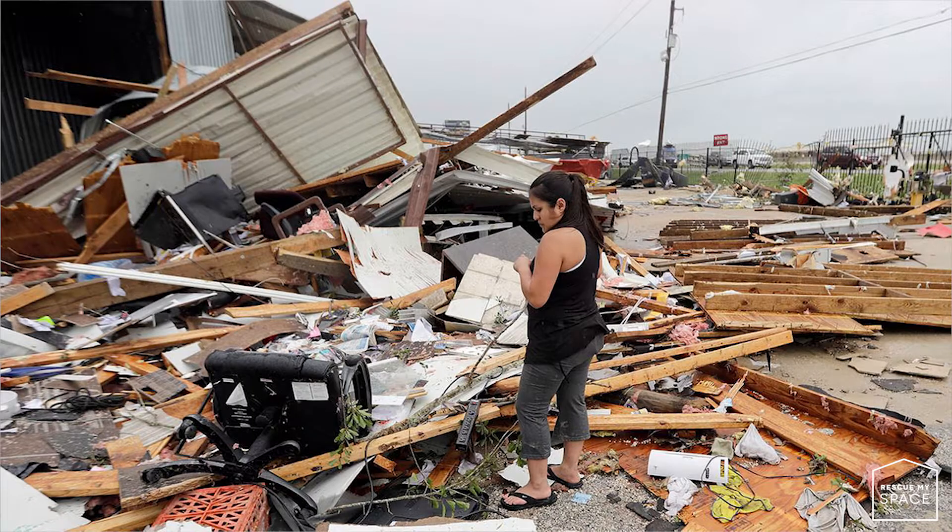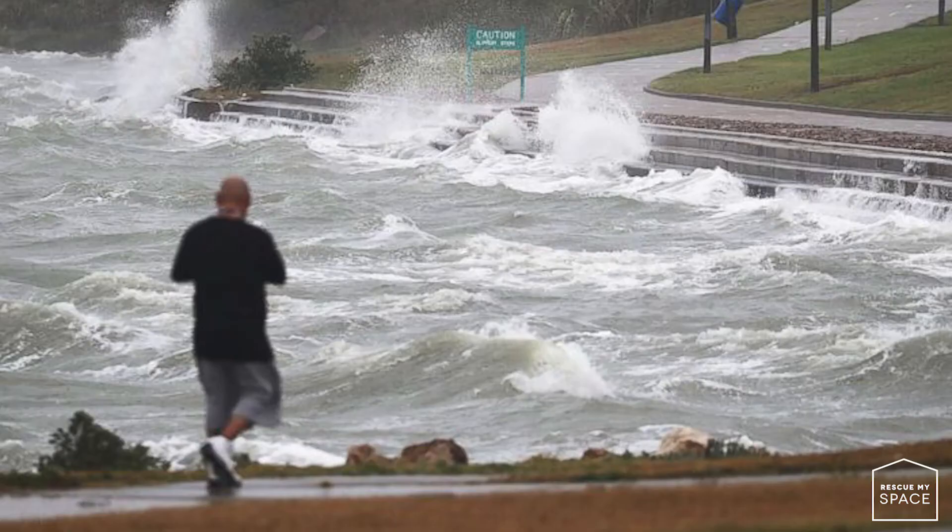This hurricane didn't just destroy homes, it destroyed neighborhoods. It brought tornadoes, heavy winds, and rain for days. It was so devastating that many homes flooded out and many people had to be evacuated, and with this emergency evacuation came chaos — people had to get out of their homes quickly.